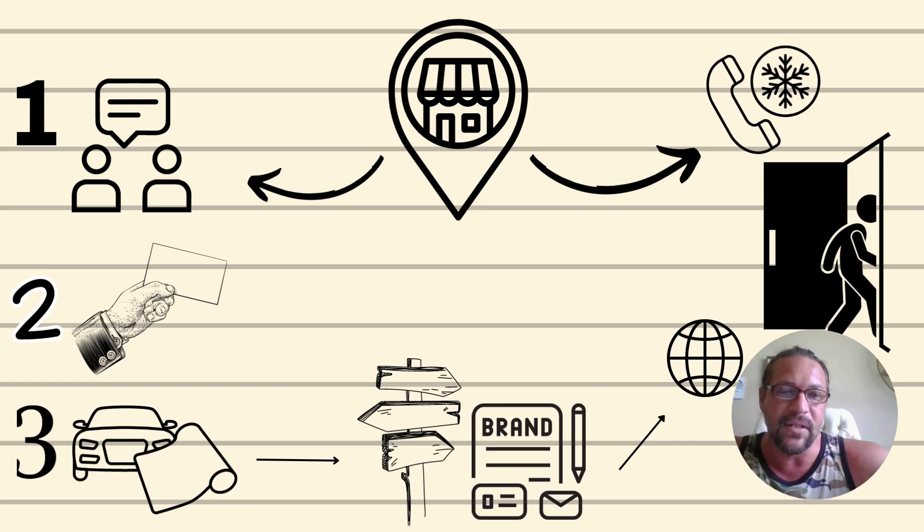Once you've gotten to this point, your next step should be digital marketing — going into the digital space.